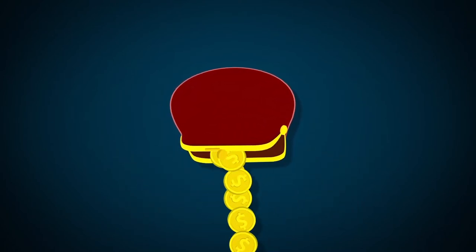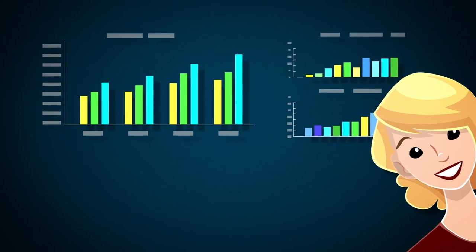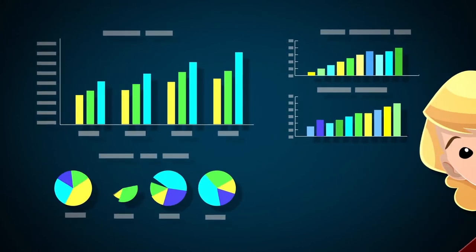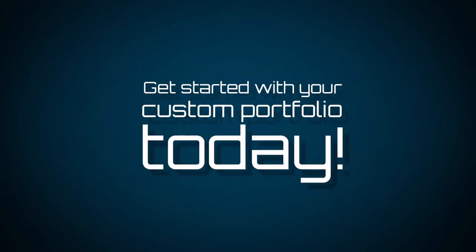With other advisors, the fees add up. With Velocity, the savings add up. If you're ready for a custom approach to investing with as much or as little guidance as you want, Velocity can help. Get started with your custom portfolio today.